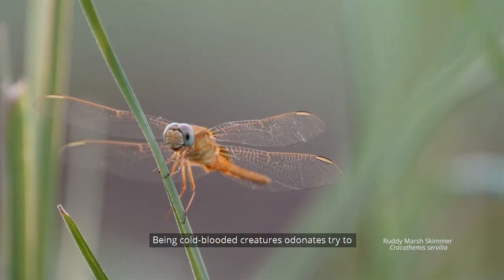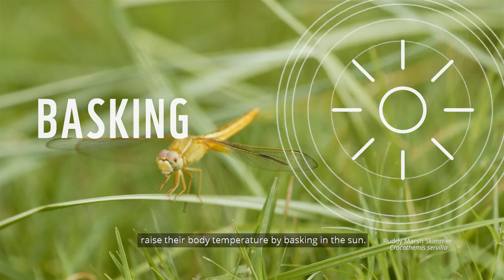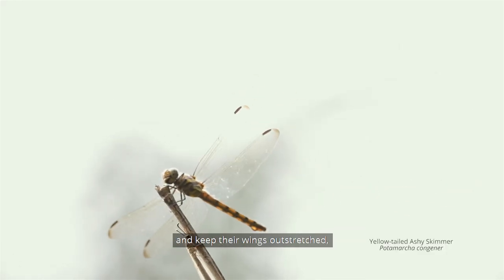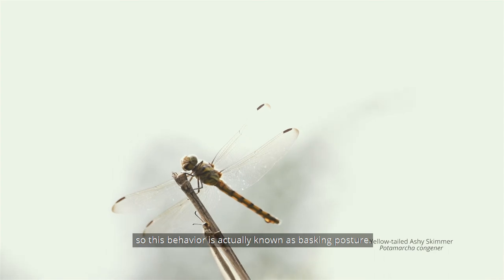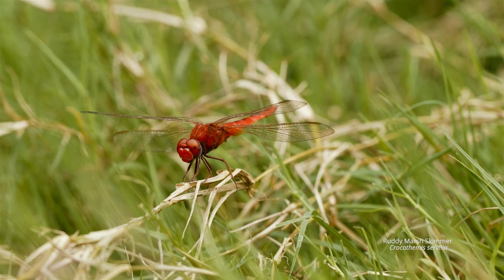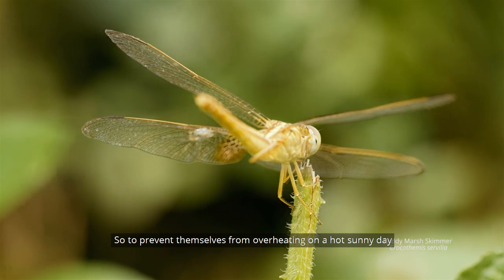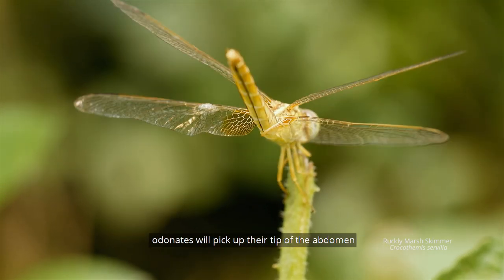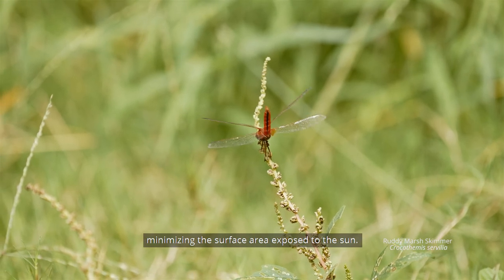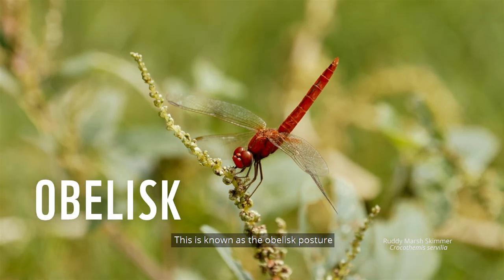Being cold-blooded creatures, odonates try to raise their body temperature by basking in the sun. In the mornings they will sit on a branch and keep their wings outstretched — this behaviour is known as the basking posture. To prevent themselves from overheating on a hot sunny day, odonates will tip the abdomen upward toward the sky, minimising the surface area exposed to the sun. This is known as the Obelix posture.